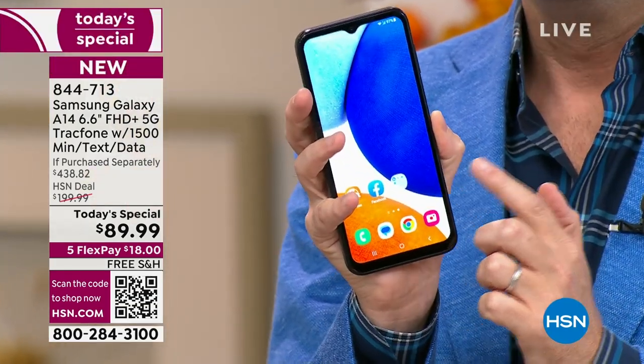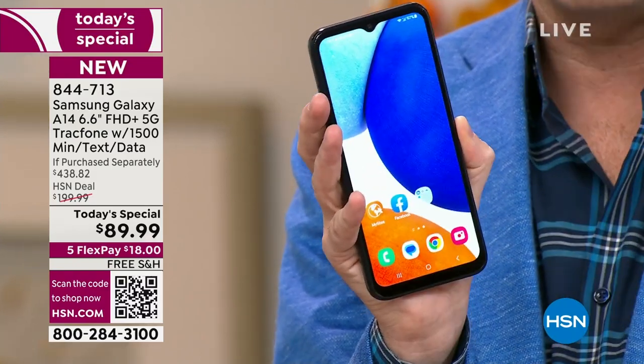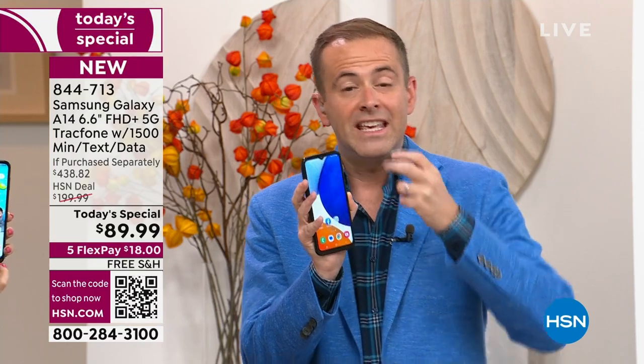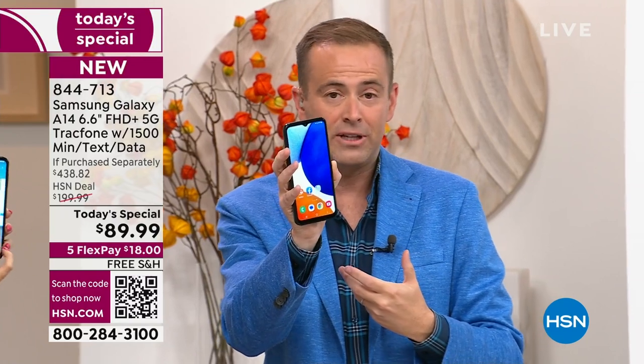Maybe you've got a phone that's cracked down the middle and you're fed up with it, but you don't want to spend a thousand dollars on a phone. This is a year's worth of service with 1,500 minutes to talk, 1,500 texts, and 1,500 megabytes of data — costs $125 and it's included in this package. You get the brand new A14 phone.